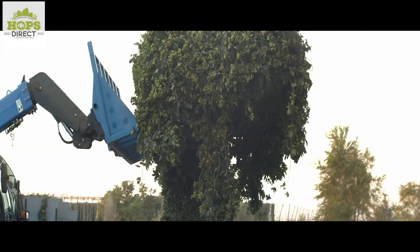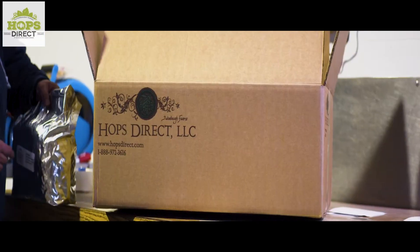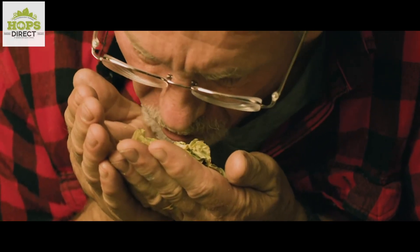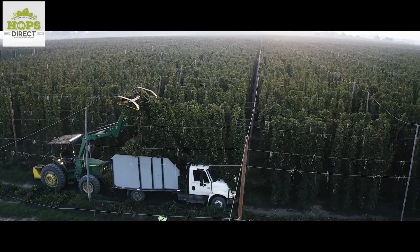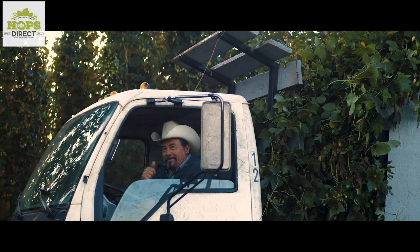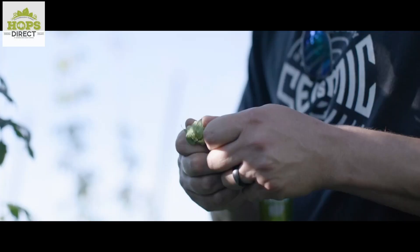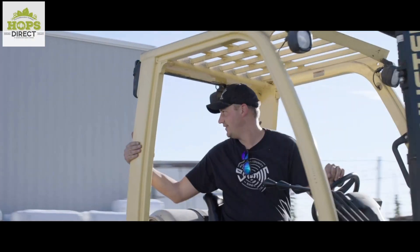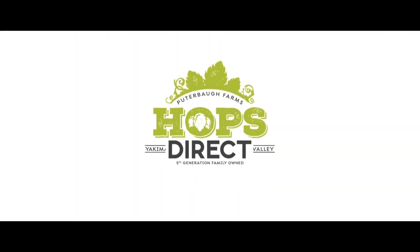Today's show is brought to you by HopsDirect.com. Grown in the esteemed Yakima Valley on the Pewterball family farm, HopsDirect.com offers the widest variety of hops available online at incredibly competitive pricing. It's simple — they grow hops, they sell hops, and they ship hops straight from their family-owned farm to your doorstep. Producing the highest quality hops is their passion. Go to HopsDirect.com right now and get what you need to make your brew day better.